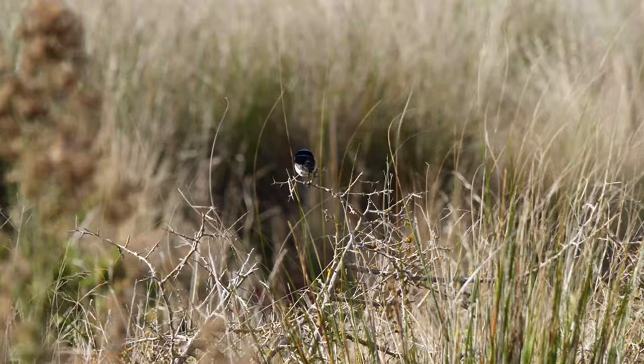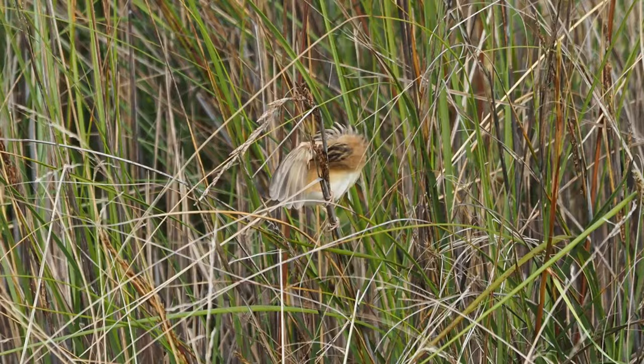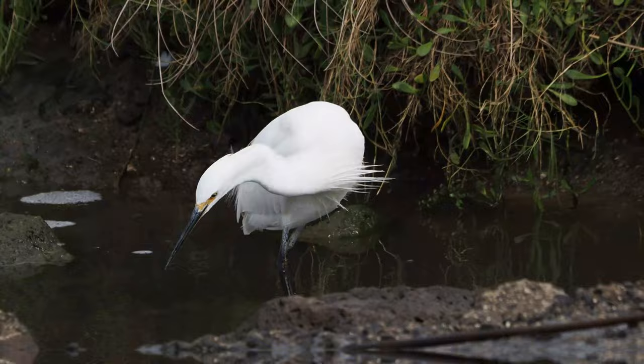Once an old salt works, this urban wetland west of Melbourne is now home to thousands of birds from all over the world. Wetlands are often taken for granted, but their grassy and often thick vegetation provides valuable habitat for tiny little creatures.